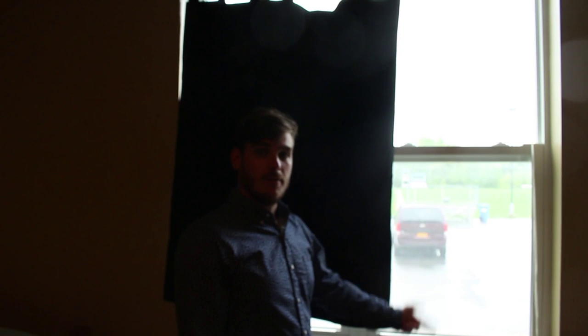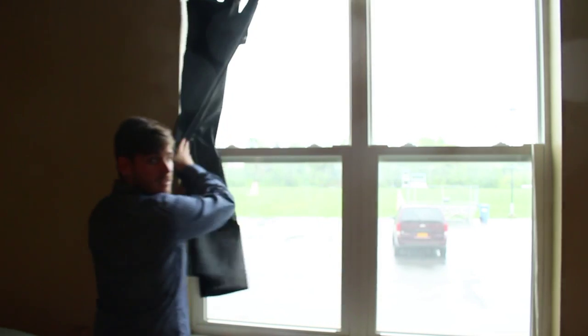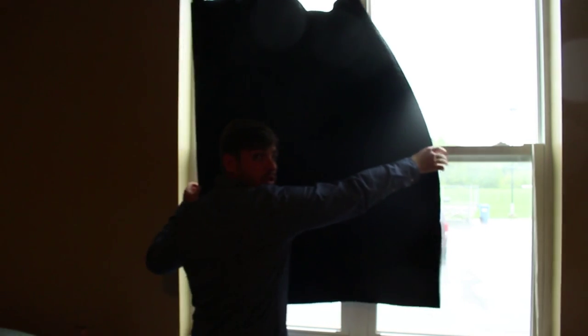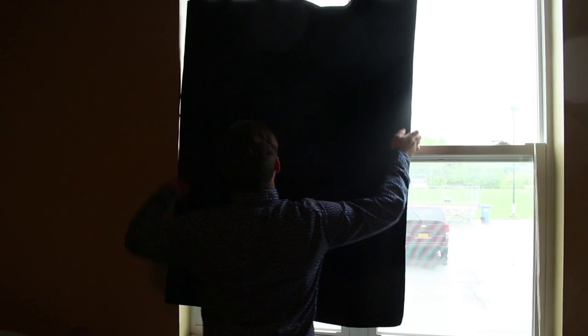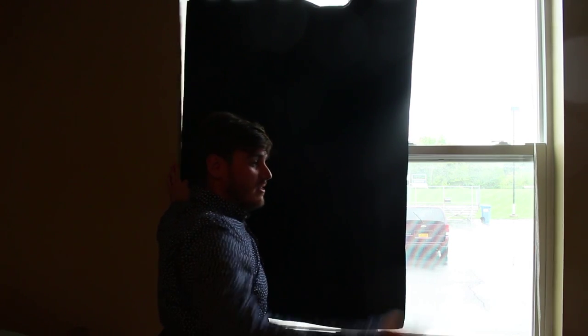I have one Blackout Curtain with me. Unfortunately I wasn't able to get another one because I didn't think the room I was borrowing would have such big windows. But as you can see, this one blocks out a lot of light as it is. If I open it up, you can see just how much light it really lets out. I didn't have curtain rings with me, so I had to improvise and used some paper clips. I would definitely recommend getting some nice shower curtain rings so you can easily slide it. This Blackout Curtain fits most standard sized dorm windows.